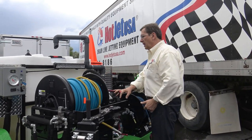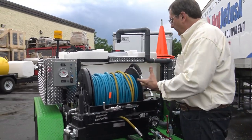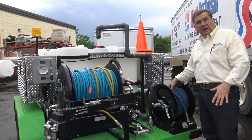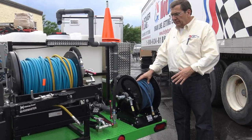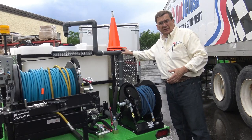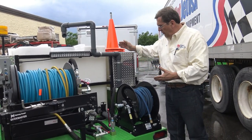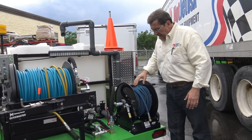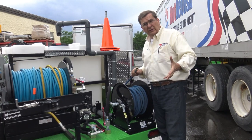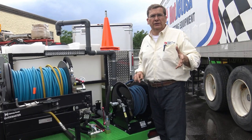On, off, in, out — all your controls are right here. If you're on remote control, you can literally run it all from your remote on an easy start valve. This is another option other companies just don't have. We can put the garden hose fill, or you can fill with this fast fill for muni applications. This hose reel here — you can hook a power wash gun to it.